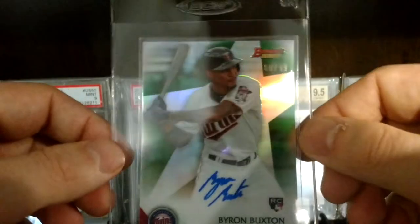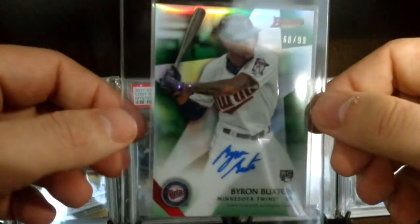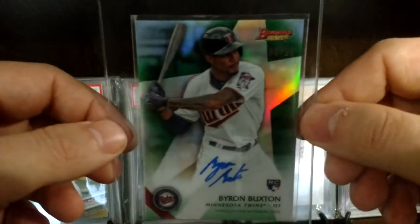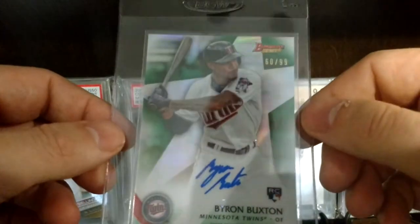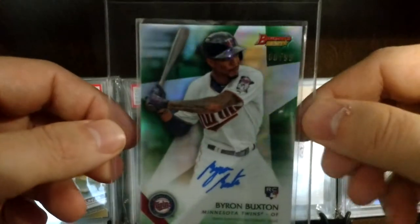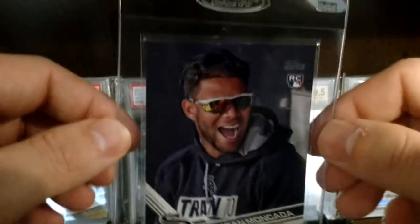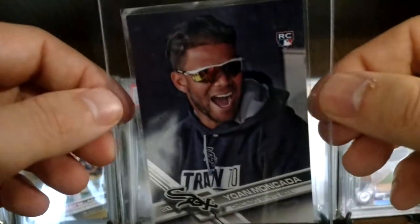Another PC card — Buxton, the best collection. I actually have all of them. I'm looking for the red — I still need the red, but I collect kind of some mini rainbows of my favorite Twins players. We'll grade that one and see if we can't ship that off.